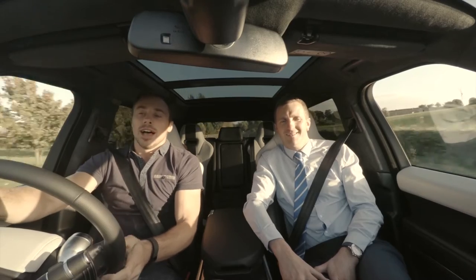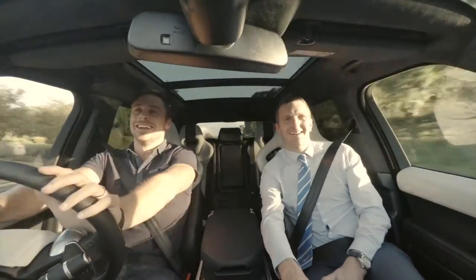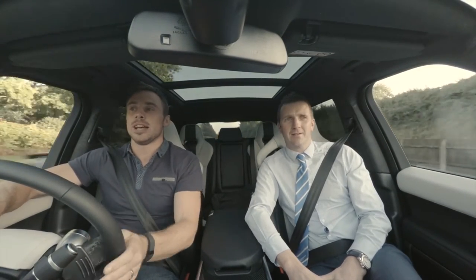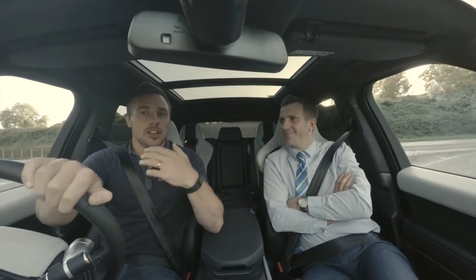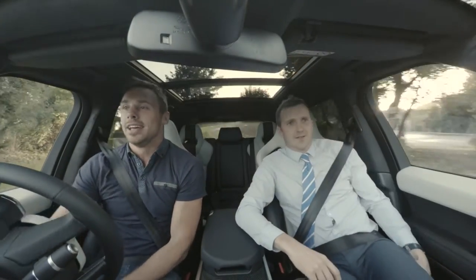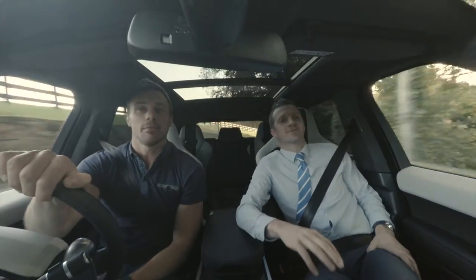The Kingspan Stadium, and even the old Ravenhill, has always been known for the support and the crowd. When I was over in the Ospreys, all the players looked forward to coming to Belfast — it's not nice to play against a crowd that's on your back, but it's always great to have that atmosphere. As soon as that crowd gets on your back, it's hard to shake them off — they're a huge help to us as a team. So I'm really looking forward to getting back out on that pitch again.